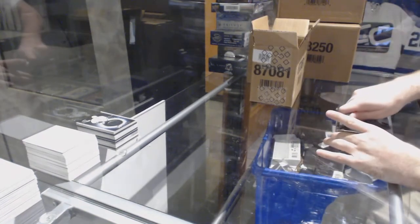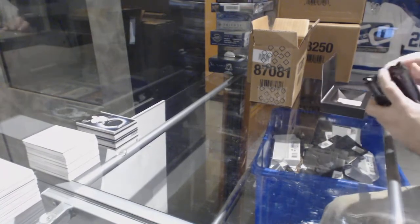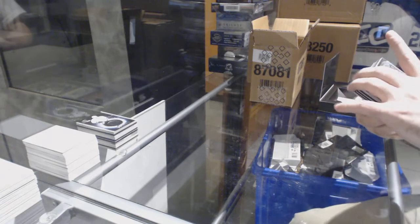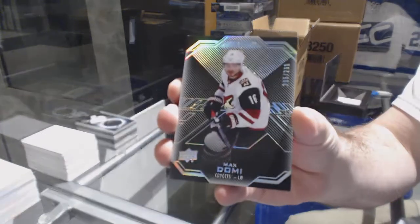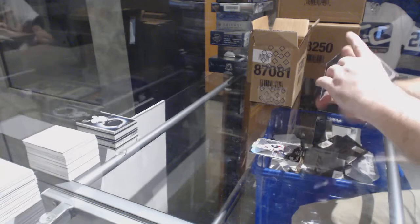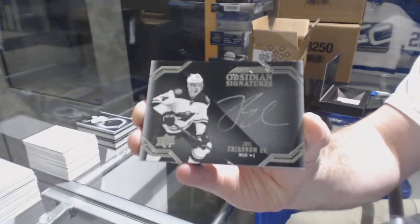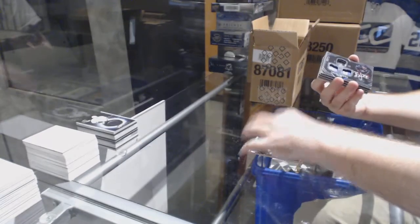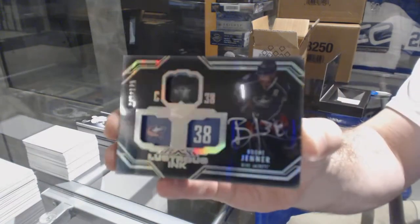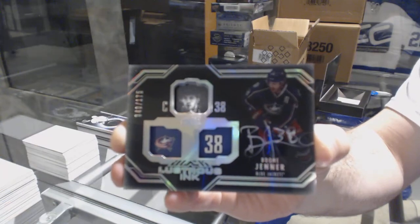Puljujarvi — that's all that you needed, sweet. We've got a 299 Max Domi. Max Domi obsidian signatures — Joel Eriksson Ek. We've got a lustrous inc autograph to 125, Boone Jenner.